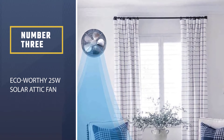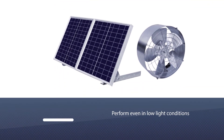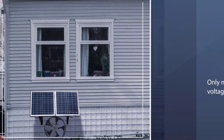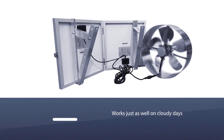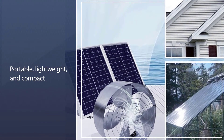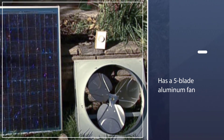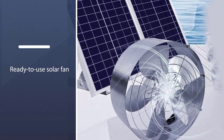Number three: ECOworthy 25W Solar Attic Fan — small, affordable, portable, and easy to install. ECOworthy's solar attic fan has been designed to perform even in low light conditions. It's our budget pick as it offers the best balance of features at a really affordable price. Because this attic solar fan only needs low voltage to run, it works just as well on cloudy days. This fan is portable, lightweight, and compact, with a five-blade aluminum fan separate from the 30W solar panel.